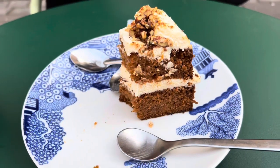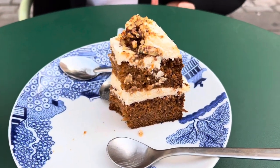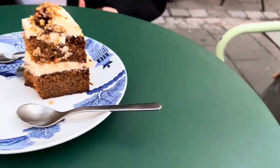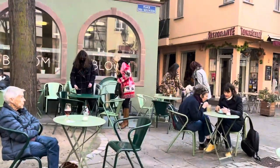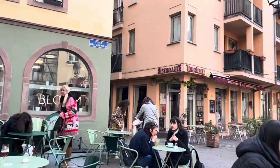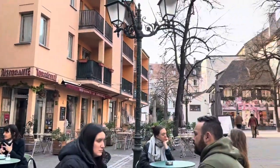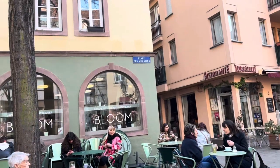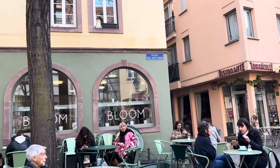This is the carrot cake and I swear this is amazing — really, really great cake. You can roam around Strasbourg anywhere and there are so many coffee shops around. You can search by yourself but I highly recommend coming to Bloom — it's a really great coffee shop, highly recommended.